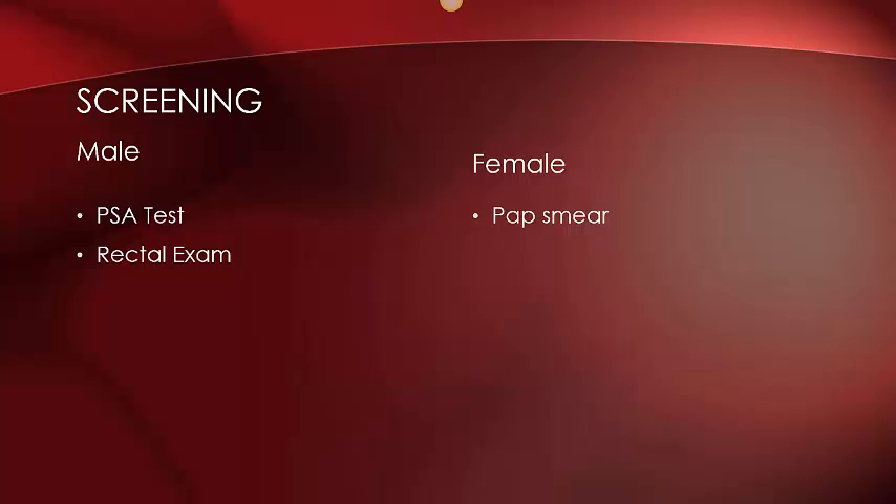For women, a pap smear is the only detection option, and this is only used to detect cervical cancer. It involves collecting cells from the lining of the cervix and testing them. It is recommended that women over the age of 21 get tested every three years.